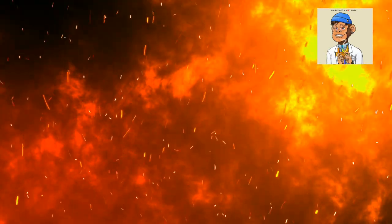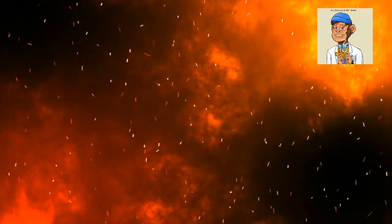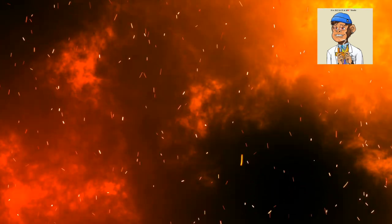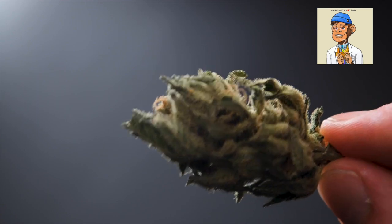Hey fellow cannabis enthusiasts, welcome back to Bond Blazed Studio. Today we have some exciting products to showcase that are essential for any cannabis user. We have put together a list of the best-selling cannabis products on Amazon and we have handpicked the best ones for you.